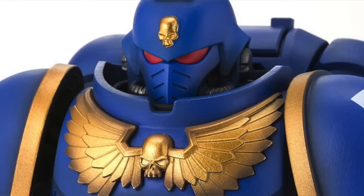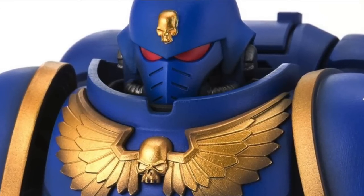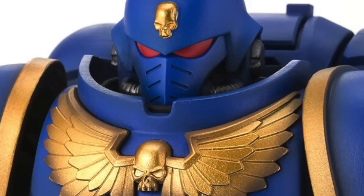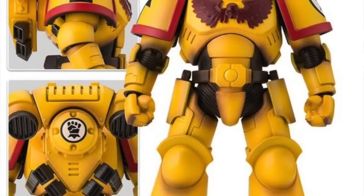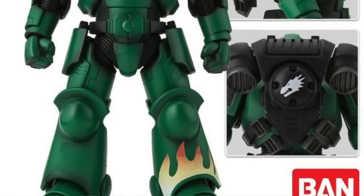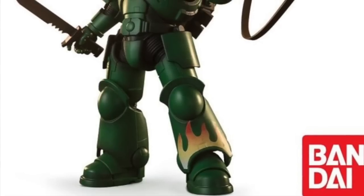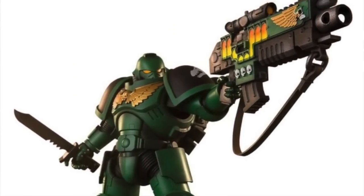Bandai announced last week they're doing new Warhammer 40,000 Space Marine figures. They initially did an 8-inch Space Marine through the Games Workshop website last year that sold out very quickly. Now they're doing two more figures based on the Imperial Fists and the Salamanders — essentially yellow and green versions of the Space Marine. These go up for pre-order on the Games Workshop website starting September 12th and will cost about $100 each.